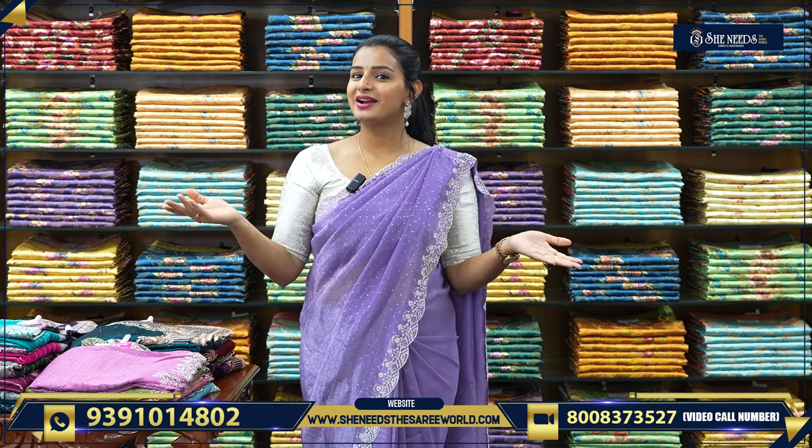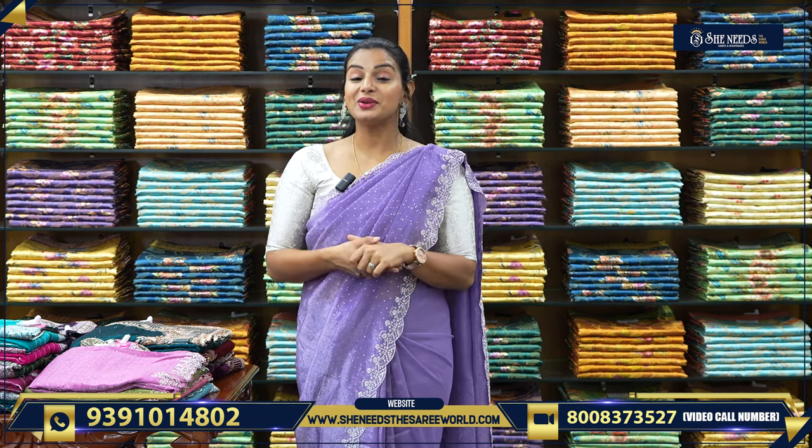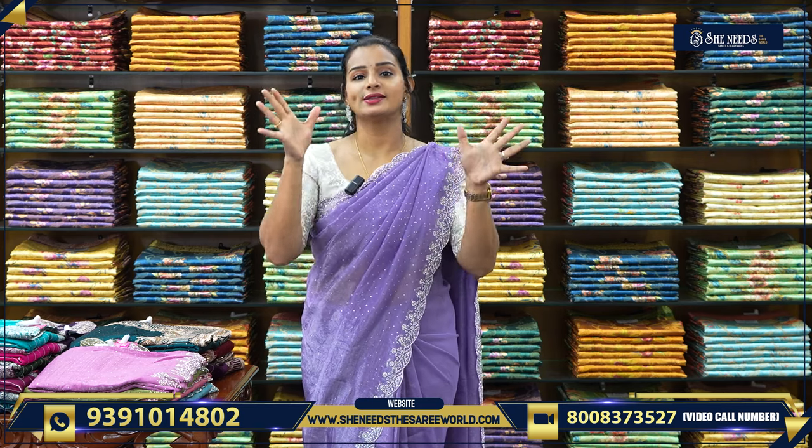Hi! Welcome. How are you all? In this video, we will see nice work sarees.